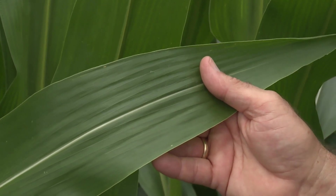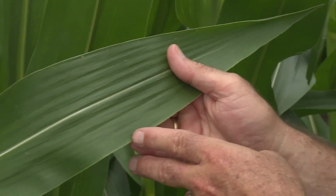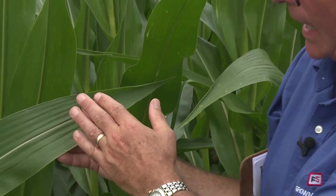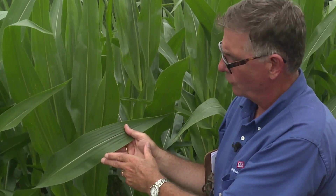I think the application here was about V6 stage of growth — a little higher than knee-high but not waist-high. That's typical: after a short number of days, the new leaves that emerge from the whorl are normal looking and green edge to edge.